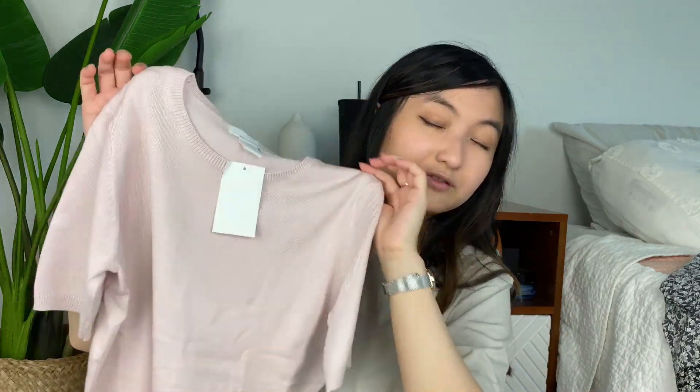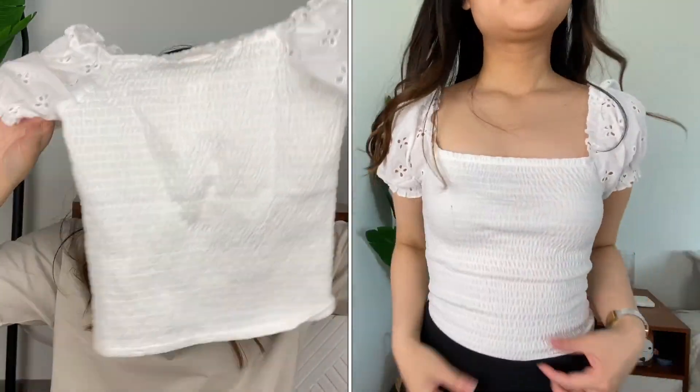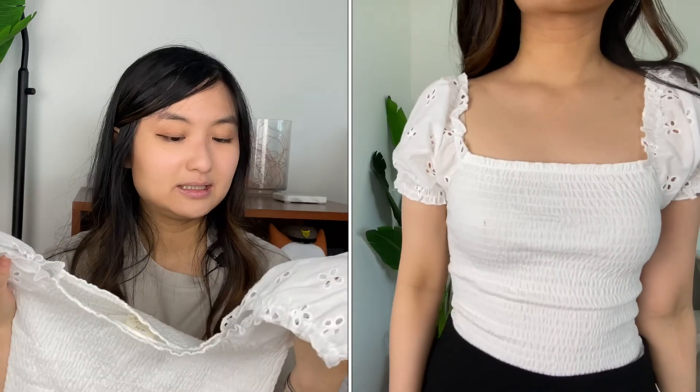This little smock top is $17.99 — barely any material. It's out of my comfort zone but it's trending right now with all the smock tops. It looks really good if you're smaller-chested, and who doesn't want that? But the shoulders don't fit — I need broader shoulders for it — and it shows way too much skin for me, so I don't think I'll feel comfortable wearing it. It does make the chest look good though!